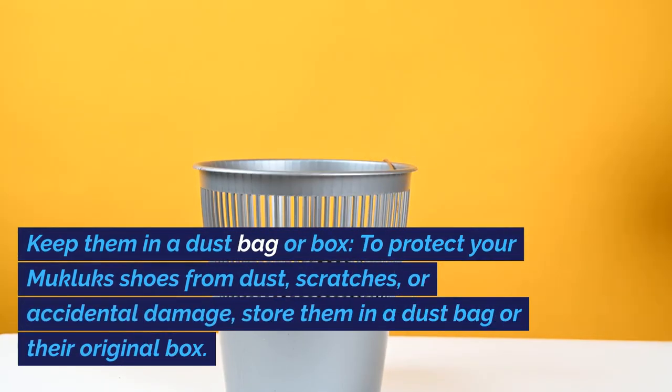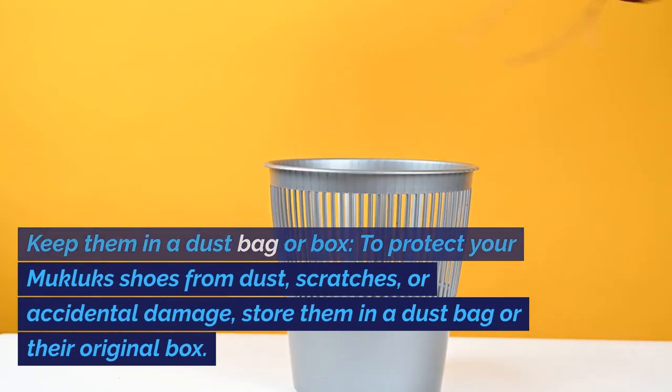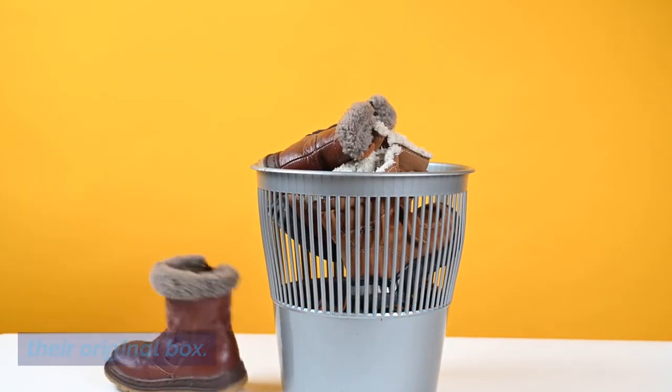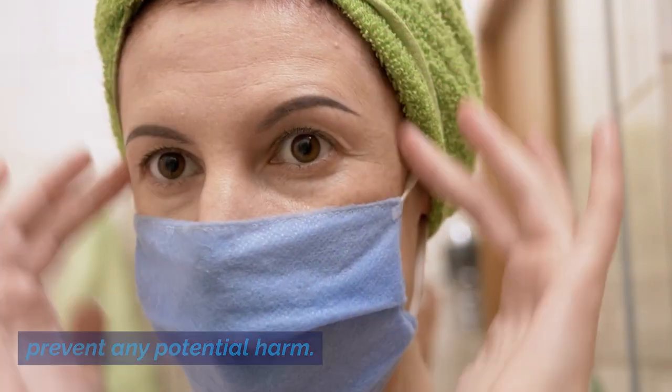Keep them in a Dust Bag or Box: To protect your Mucklux Shoes from dust, scratches, or accidental damage, store them in a dust bag or their original box. This will help maintain their appearance and prevent any potential harm.